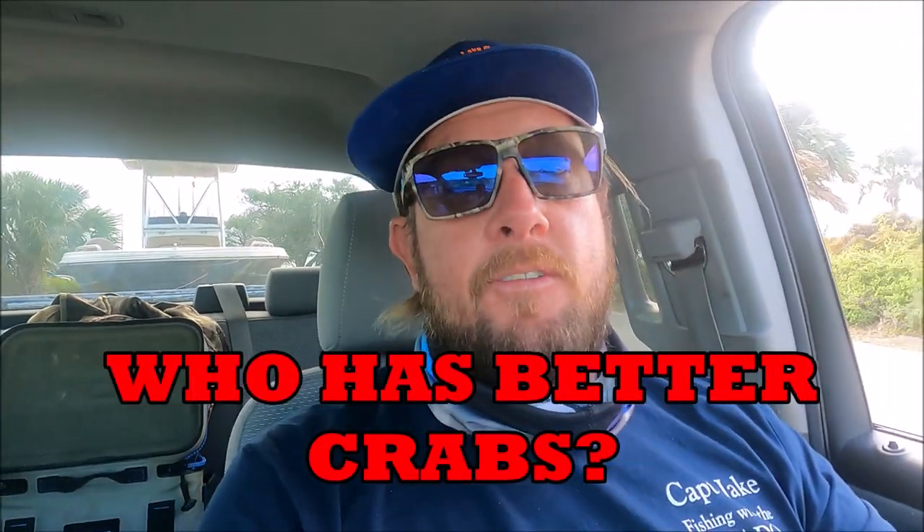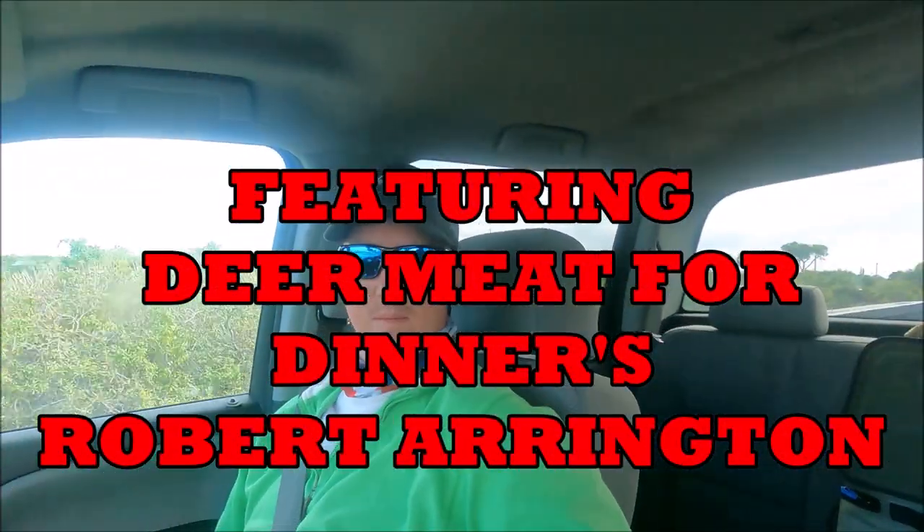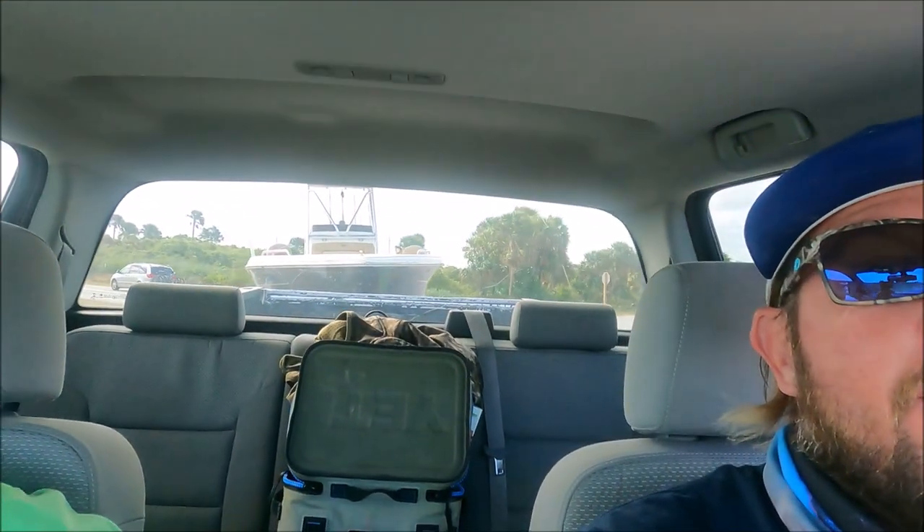Today's our second day here in South Florida. Me and Alex are at Jonathan Dickinson State Park and we're trying to figure out where to put the boat in. There's a boat ramp here. We're going to go catch crabs and then take those crabs over to Robert's house. You might remember the crab boil video we did on the deer meat channel — that was a Virginia-style crab boil. Now Rob's going to show us how they do a Florida-style crab boil.